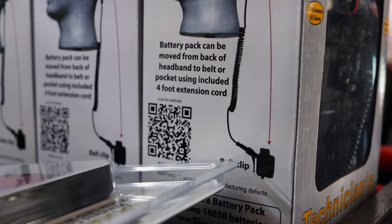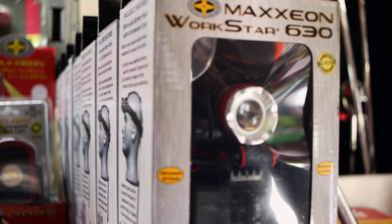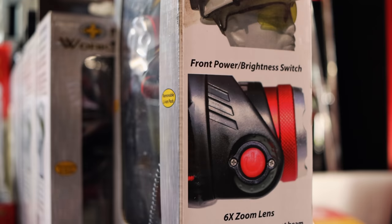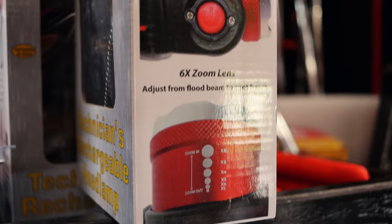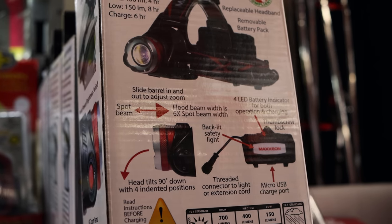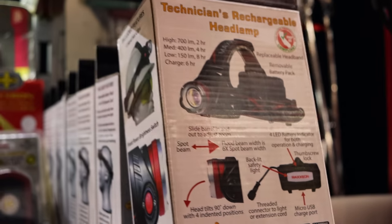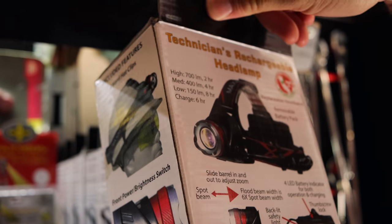People are really liking these headlamps. For people that like to wear a headlamp, your battery pack pretty much just hangs on the back of it. It's a good-looking headlamp, well made. 700 lumens on high, 400 medium, 150 low. Two hours on high, four hours on medium, and eight hours on low.